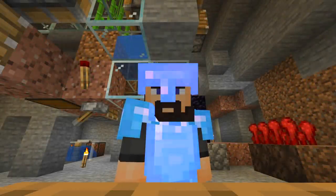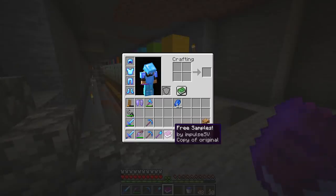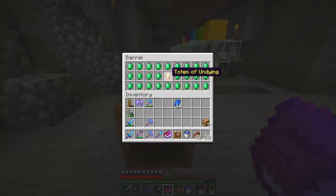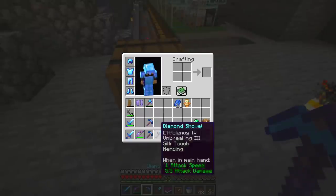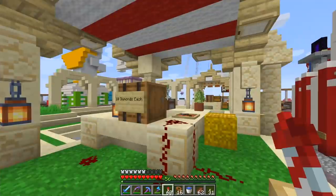A mysterious barrel appears — welcome back to another episode of Hermit Crap! There are free samples from Impulse's emerald and totem shop: 'Please accept these free samples. If you enjoy the products, please consider stopping by the shop and making a purchase — all products are priced very reasonably.' I will take these free samples and... I'm just kidding, I'll definitely go check it out. Thanks Impulse!